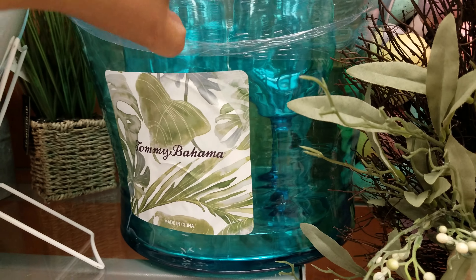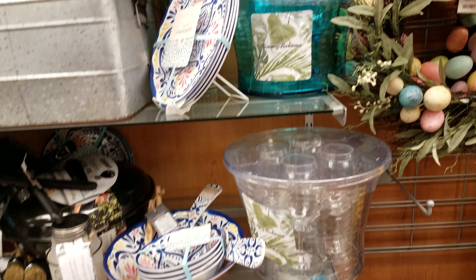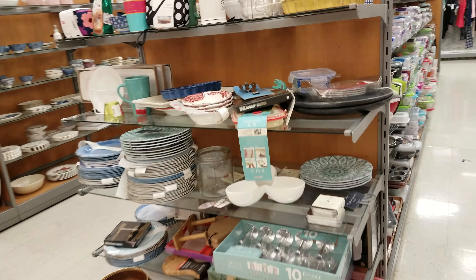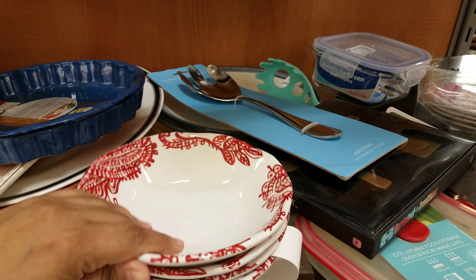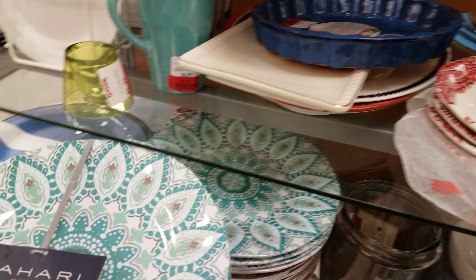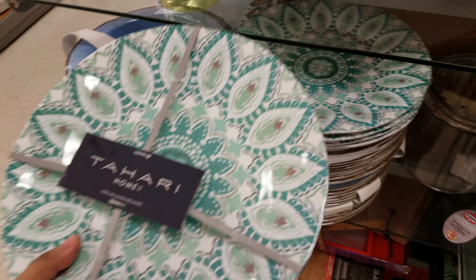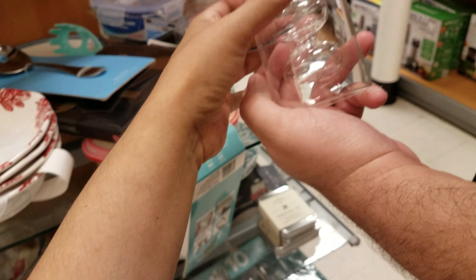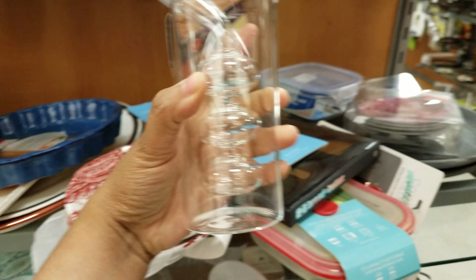Oh, here's a Tommy Bahama — it has cups. Ooh, margarita time! And of course, you know we got the Easter things here. More plates — is this glass? No, plastic. That's really neat. Ooh, look at these Tahari ones — Tahari Home. You get four for ten. Look at Nate. What's this? That's kind of funky — oil, like an olive oil dispenser. Could be. Six dollars. That is something different.